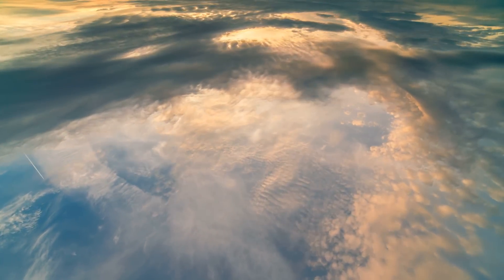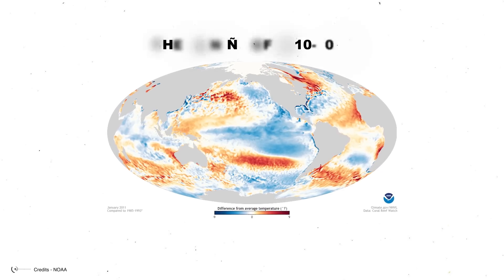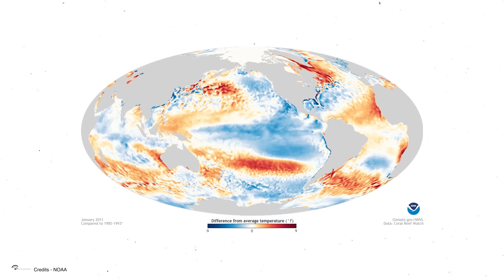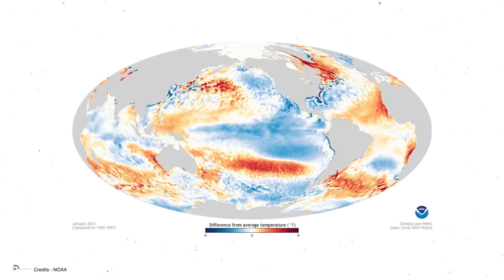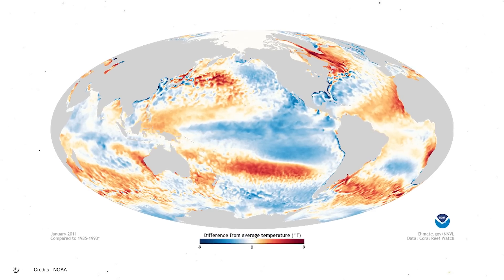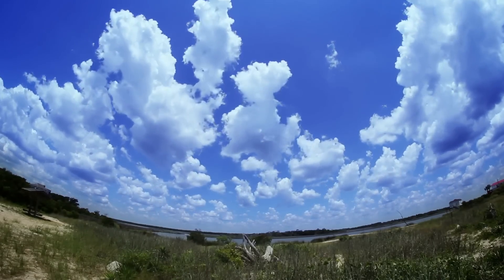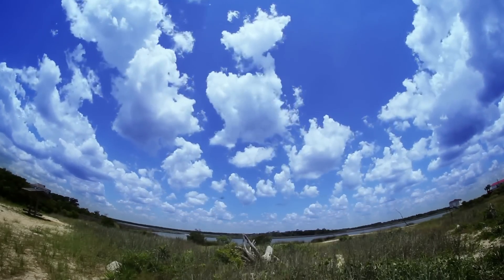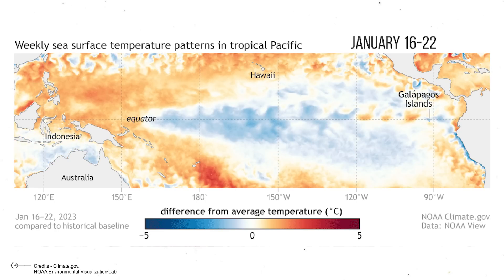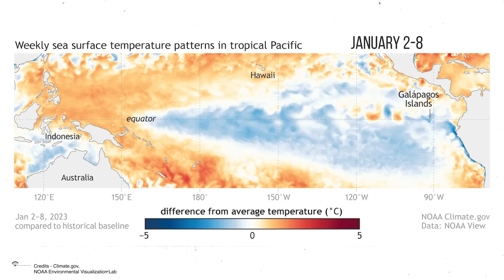Historically, some La Niña events have left quite a mark. The La Niña of 2010–2012 was one for the books, causing widespread flooding in Australia and Southeast Asia while contributing to drought conditions in the southern United States and East Africa. Interestingly, La Niña events can sometimes occur back-to-back — a phenomenon known as a double-dip La Niña. This happened recently in 2020–2022, leading to prolonged impacts on global weather patterns.